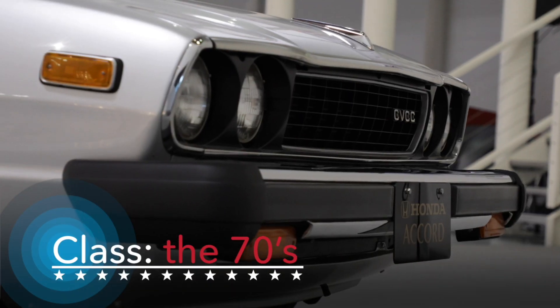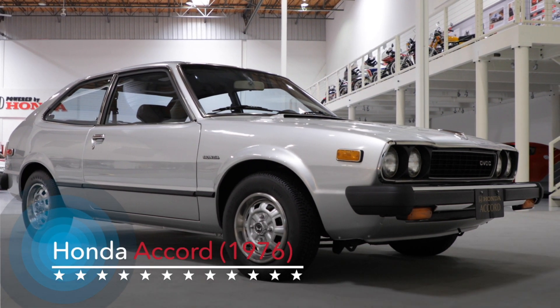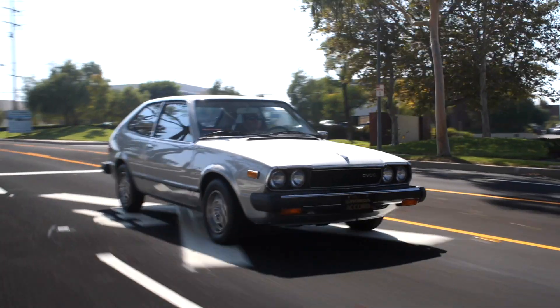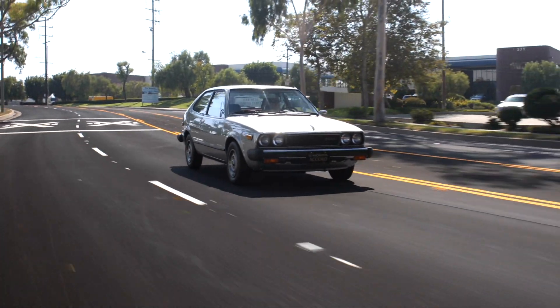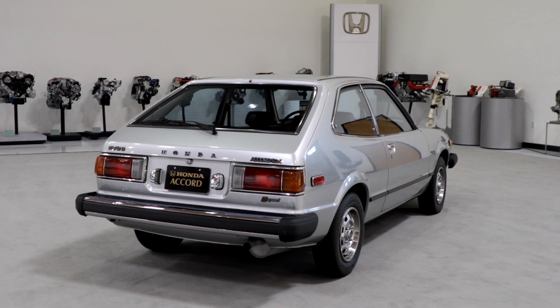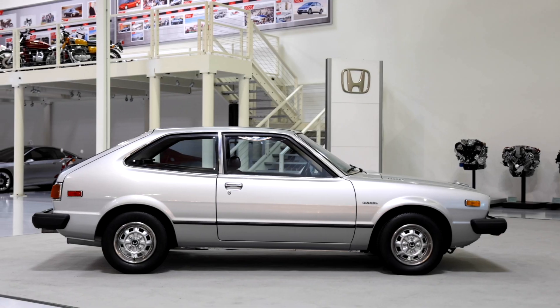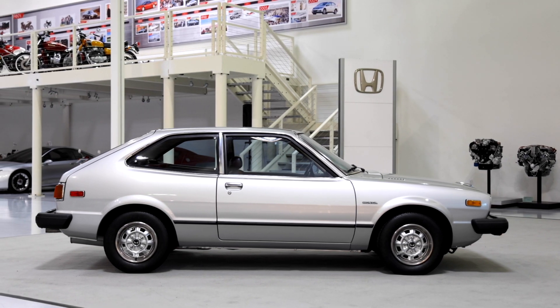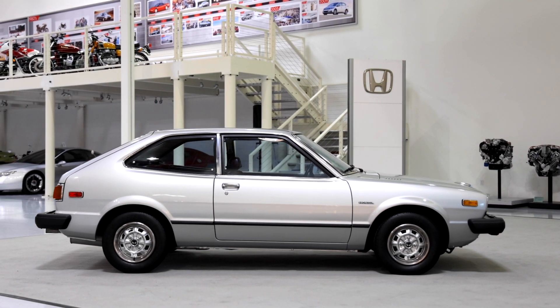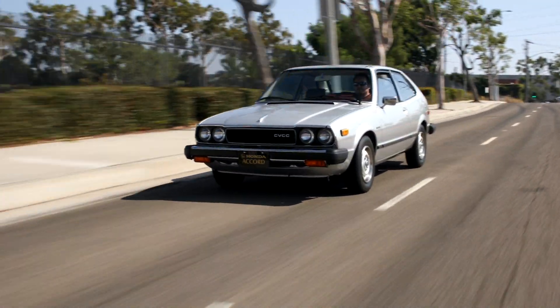Honda's entry from the 70s is the 1976 Accord hatchback. This first-generation Accord presented a new way of thinking about automobiles when it was introduced in the mid-70s, and it was only available as a three-door hatchback. The Accord weighed in around 2,000 pounds, compared to over 3,500 pounds for most other cars of the time. Accord became an early favorite for those seeking a nimble passenger car alternative.